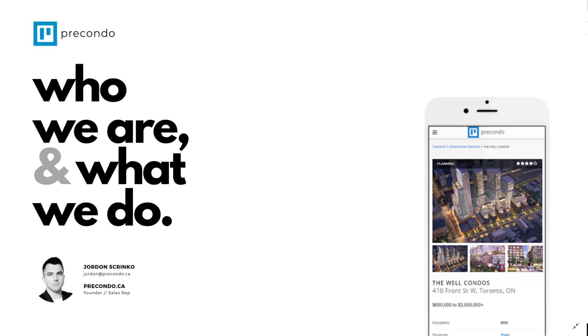Hey guys, Jordan from Precondo here. With Tridel beginning to ramp up marketing for the Well condo development at Front and Spadina, I figured it was pertinent and about time to create a video walking everyone through exactly where the site is, what's coming, the sales process, prices, et cetera — and get in front of all the questions that I know are coming. This is one of the most anticipated developments in a long, long time and we're seeing a ton of interest. So without further ado, let's jump right in.